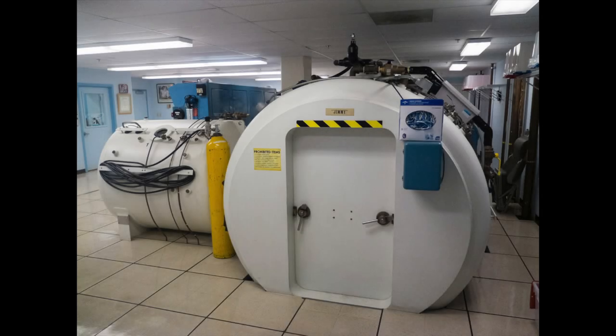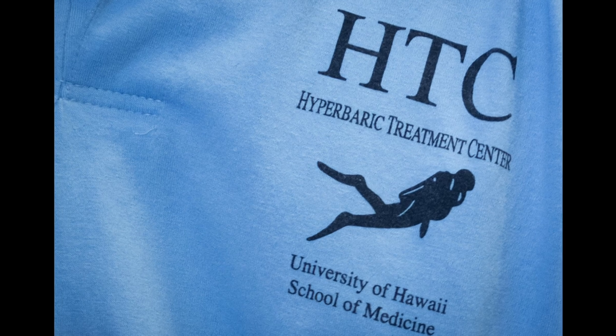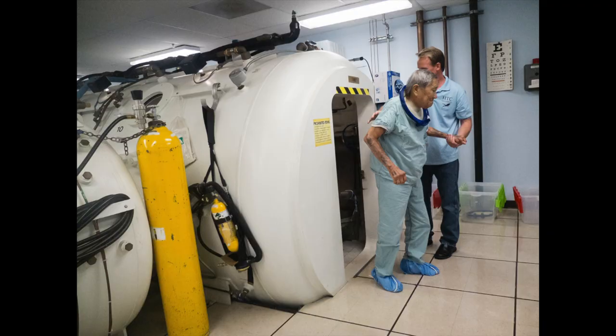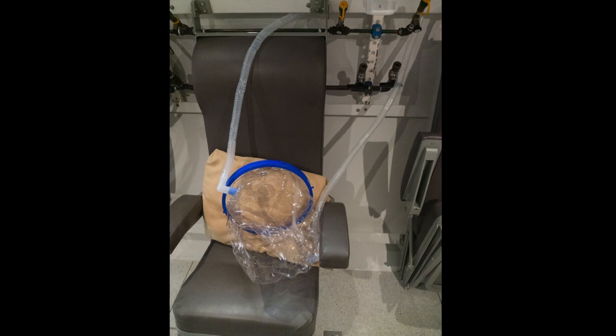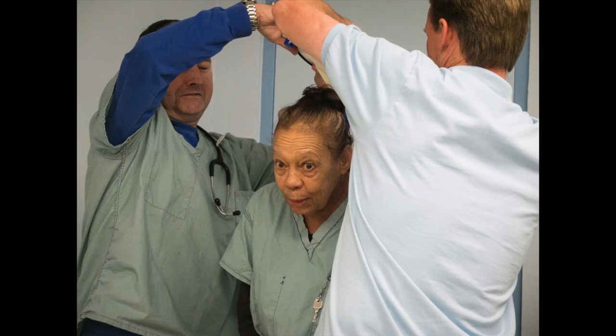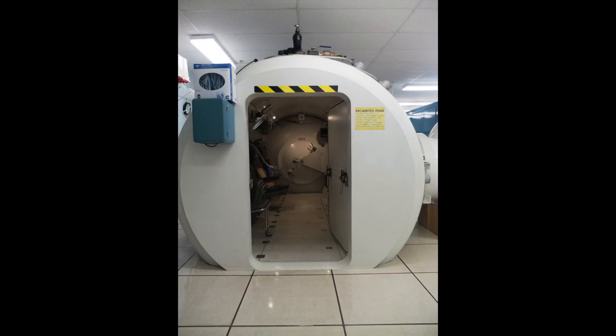Every day, patients can take a dive without ever getting wet. Instead of plunging into the ocean, they dive into 100% pure oxygen. This happens at the University of Hawaii's John A. Burns School of Medicine Hyperbaric Treatment Center. Oxygen constantly flows in and out of a plastic hood placed over the patient's head. The air pressure within the hyperbaric chamber is controlled, increasing the patient's blood flow and healing potential.